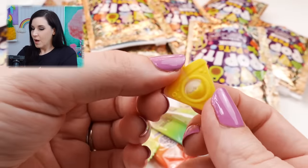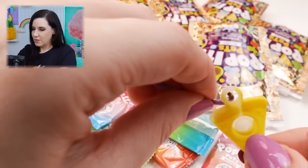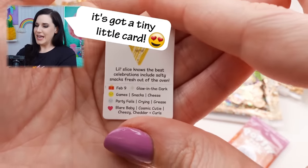Does it even pop? That little pop - it's so small! It's such a satisfying little pop! And you can put it right on there. Cute! And it's got a tiny little card!